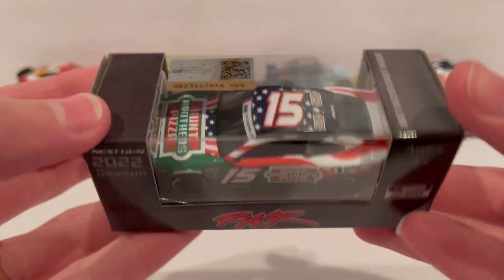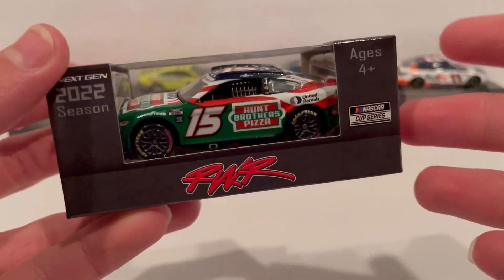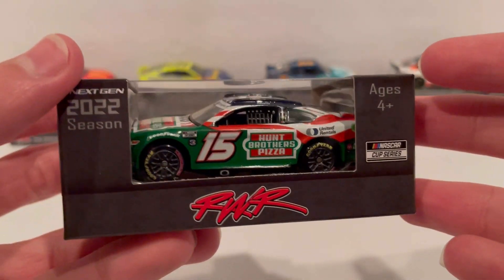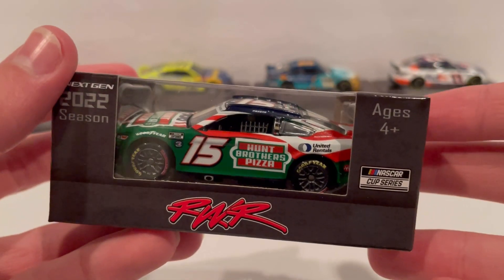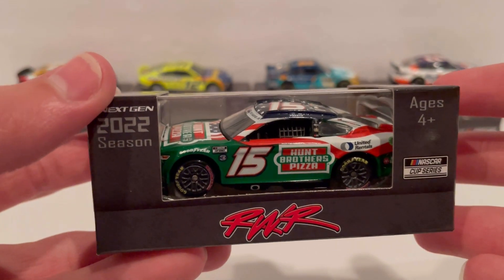This is a normal box, but Ryan Preece ran this as one of his part-time starts — he ran it at the Coca-Cola 600. This is actually the race when this car ran, and I saw this car crash, so I think it DNF'd out of the race pretty early. So this is the Preece car we'll be looking at today. Now let's get this Ryan Preece Rick Ware Racing patriotic Hunt Brothers Pizza car out of the box.